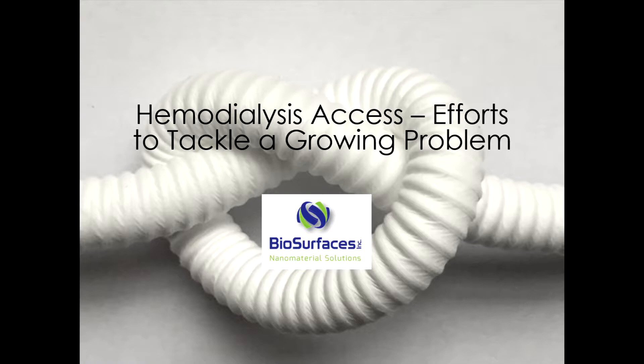We assembled a group of experts in different areas with the goal of providing you an overall picture of why hemodialysis is needed, what happens when things go wrong, what Biosurfaces is working on to improve access, and what the future may hold.